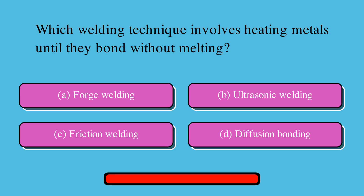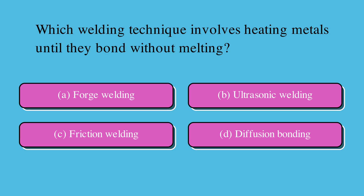Which welding technique involves heating metals until they bond without melting? Is it A. Forge welding, B. Ultrasonic welding, C. Friction welding, or D. Diffusion bonding? The correct answer is D. Diffusion bonding.